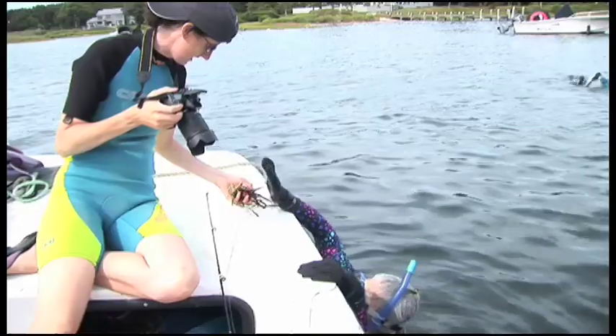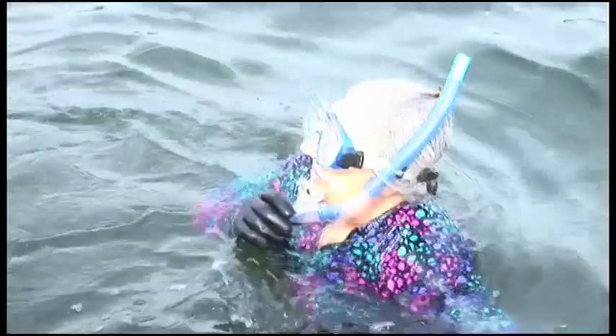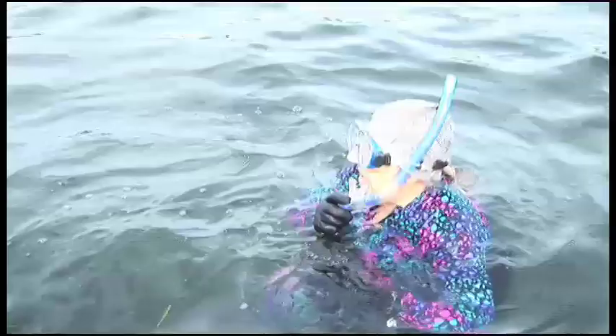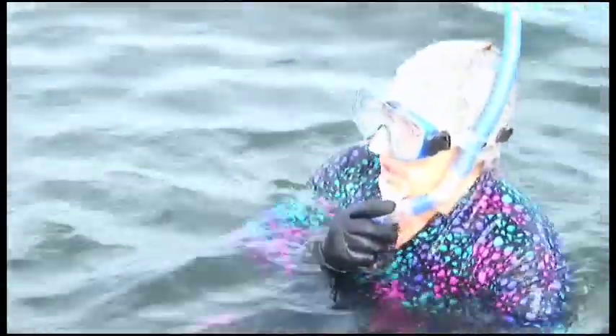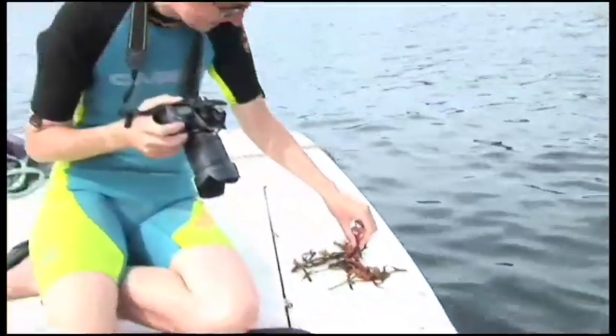This is how the orange violaceous is starting to overgrow that scallop. That small juvenile scallop is attaching to eelgrass like it should. But there's the tunicate — right on its tail. It'll start to overgrow the scallop. That's not good.